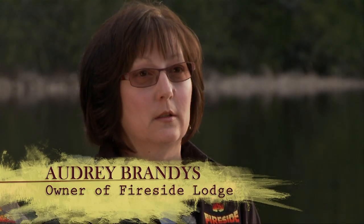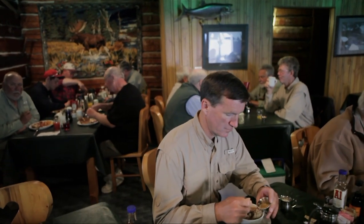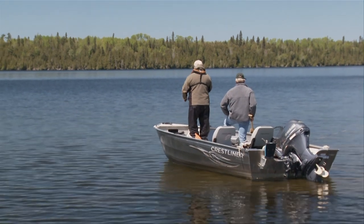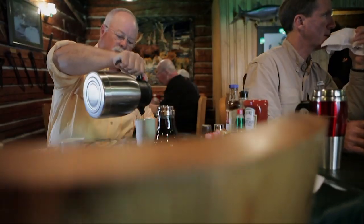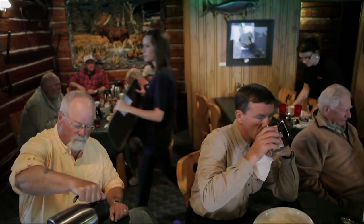Our meal plan is very flexible. We have meal hours where you don't have to be in the dining room at one exact time. We have three choices every evening, which includes a red meat, a white meat, and a non-meat choice — vegetarians are very welcome at Fireside Lodge. And even if you don't show up for dinner because the fish are biting, we'll pack up your meal, put it in your cabin, and you can eat it when you get back. Your meal plan doesn't get affected — you can do your trip how you want to do it.